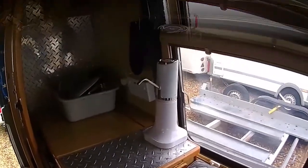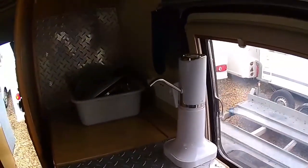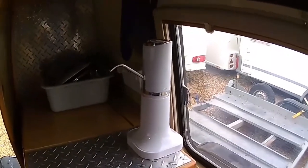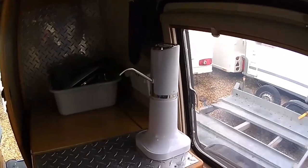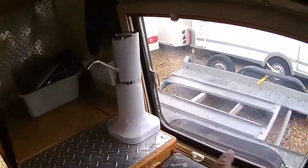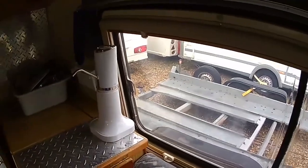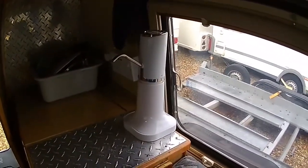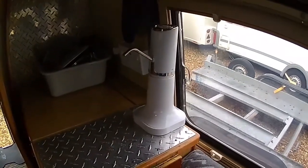I have to say I'm really impressed with this pump — absolutely brilliant, so simple. I don't know what length of pipe you can run, but it seems to work fine with the standard pipe plus a little extension on the end. I'm really pleased with that.